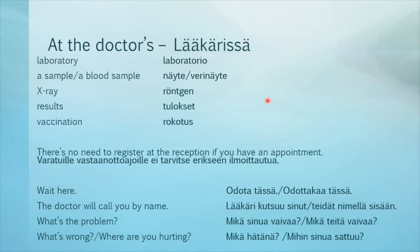Here are some more words. Laboratory: laboratorio. A sample: näyte. A blood sample: verinäyte. X-ray: röntgen. Results: tulokset. Vaccination: rokotus.